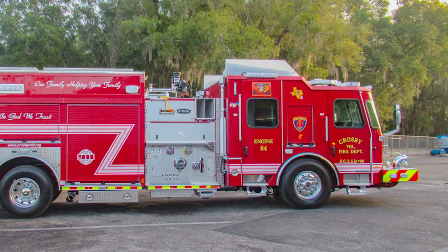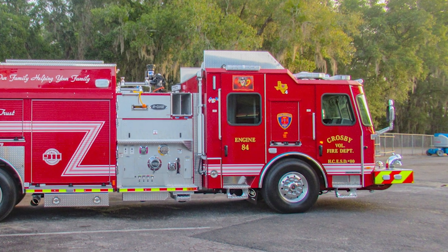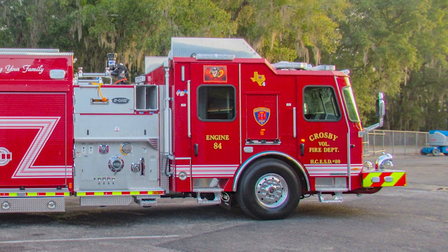We started out with a Cyclone cab and then went with a Quest. We have three Quests, and then really liked the new design of the new Cyclone cab, so we decided to go back to it because of the room that they offer inside the cabs.